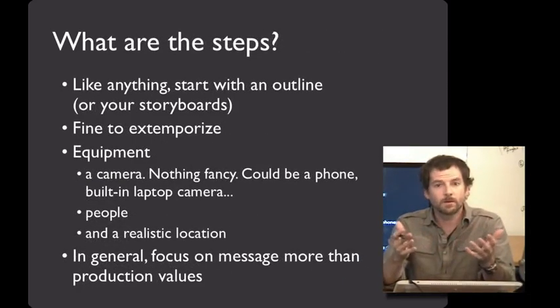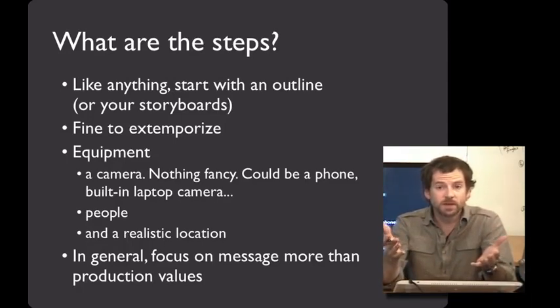Alright, you're on board and ready to go — how do you do it? Well, the first thing to do, like anything, is start with an outline. Plan out your shots, what the video prototype is going to show, and how the tasks will accomplish that. You can use the storyboards that you made to help you do that — those will be really valuable here.